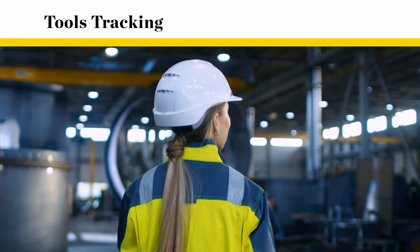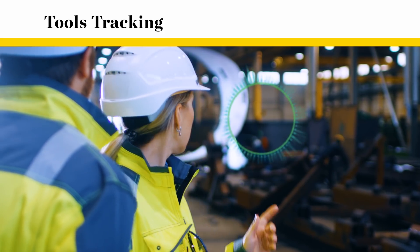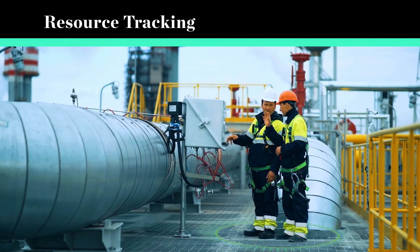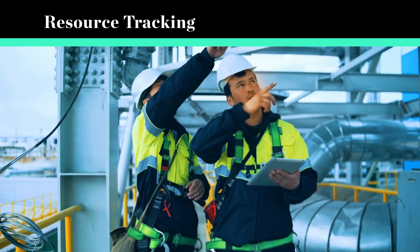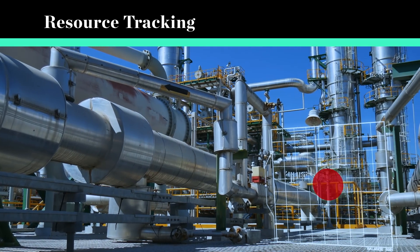Prevent time wasted looking for lost assets with increased visibility into where parts and tools are located. Enhance labour and operational efficiency with real-time insights into your workforce, allowing you to dispatch people to where work is needed while optimising performance and improving safety near restricted areas.